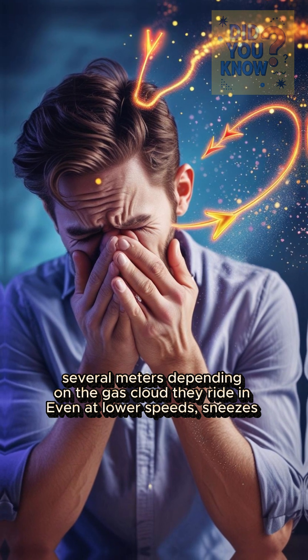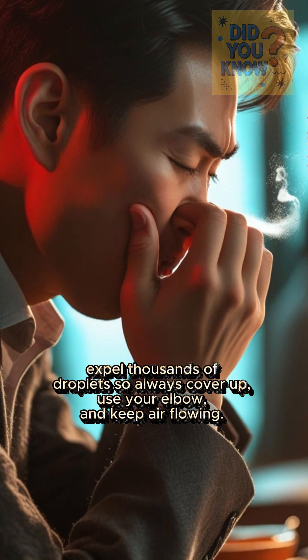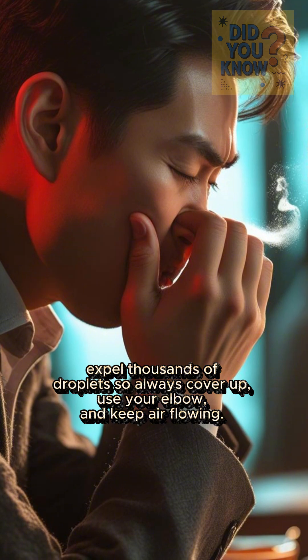Even at lower speeds, sneezes expel thousands of droplets, so always cover up, use your elbow, and keep air flowing.